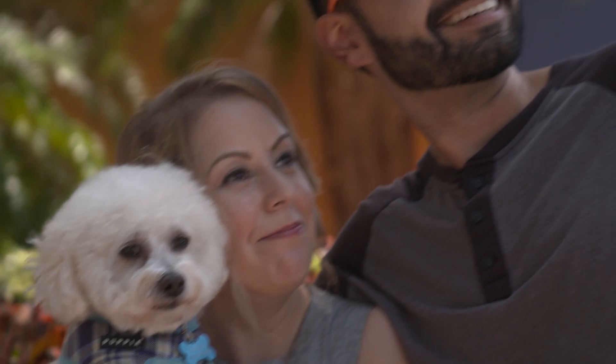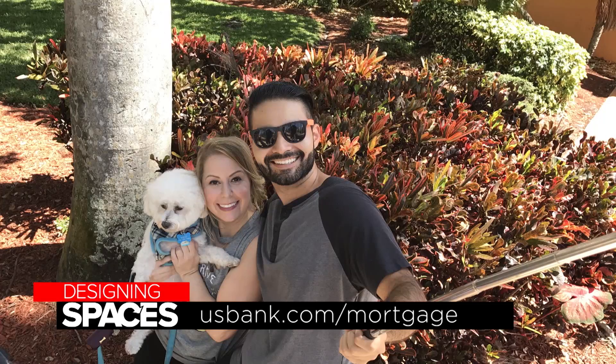We really love it because it was very overwhelming at first, but because of U.S. Bank, we feel really confident that we found the house of our dreams, and we are confident in the loan that we got. For more information, go to U.S. Bank forward slash mortgage or designingspaces.tv.